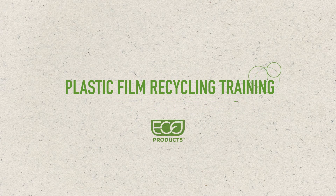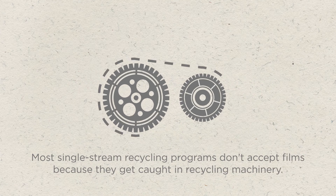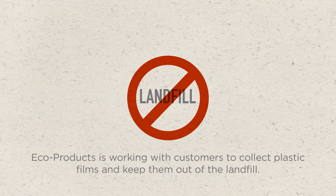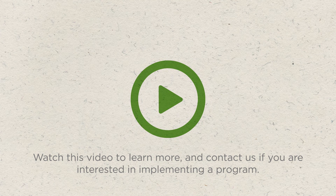Welcome to the plastic film recycling training video by EcoProducts. Most single stream recycling programs don't accept films because they get caught in recycling machinery. EcoProducts is working with customers to collect plastic films and keep them out of the landfill. Watch this video to learn more and contact us if you're interested in implementing a program.